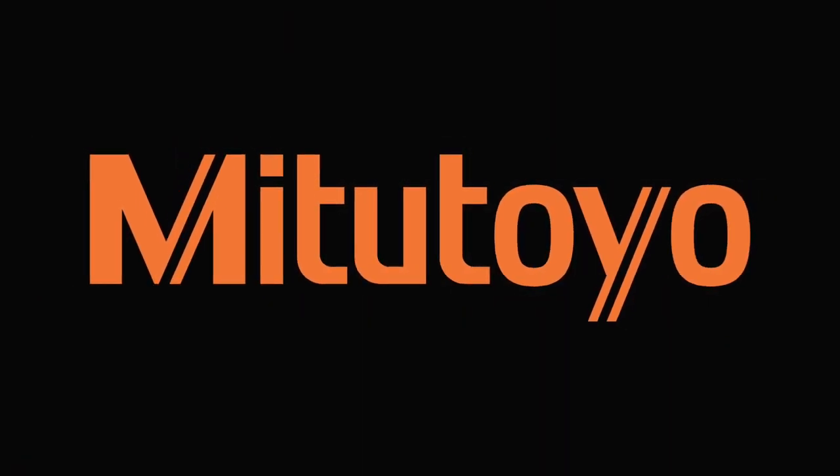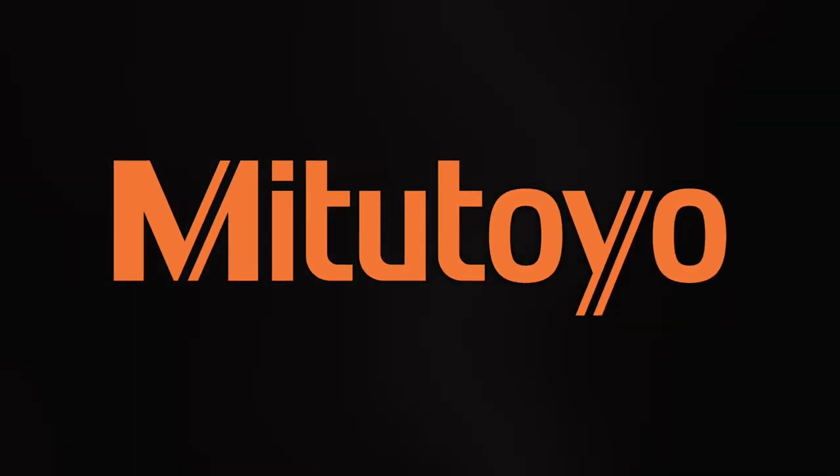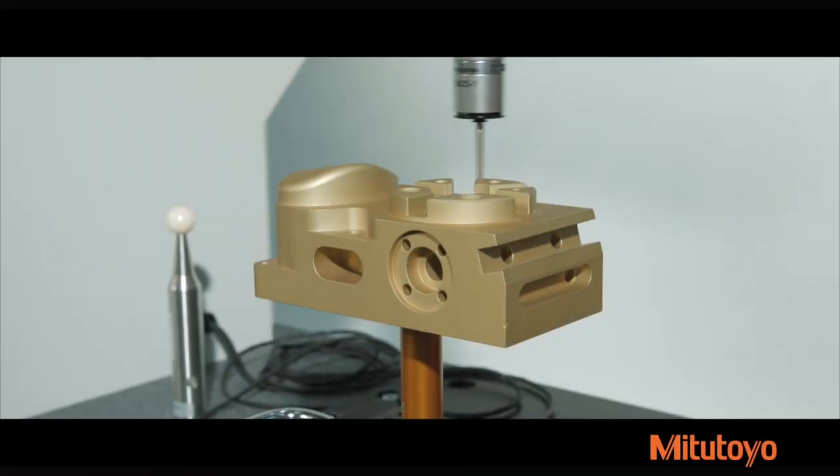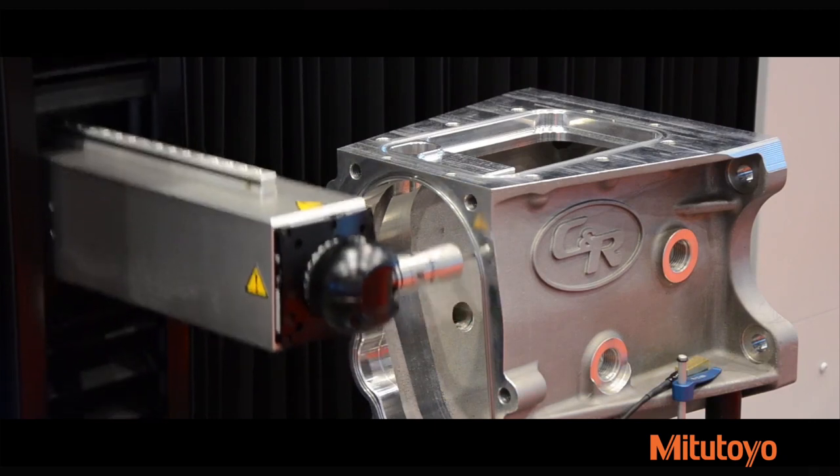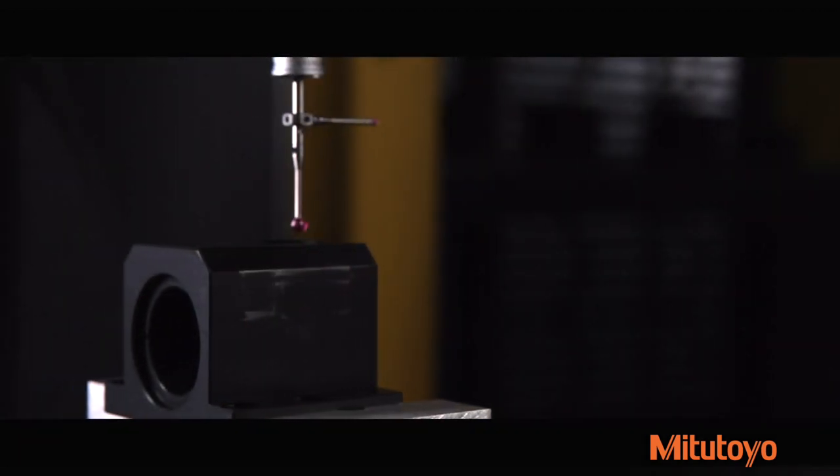Mitsutoyo is revolutionizing machine line metrology integration and palletization with a complete range of inline, nearline coordinate measuring machines and custom metrology solutions that are trusted end-to-end.